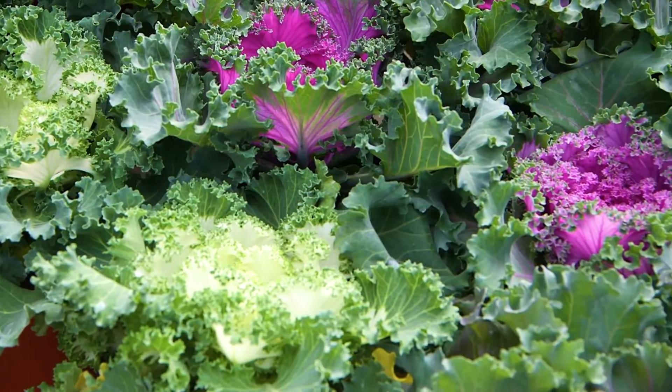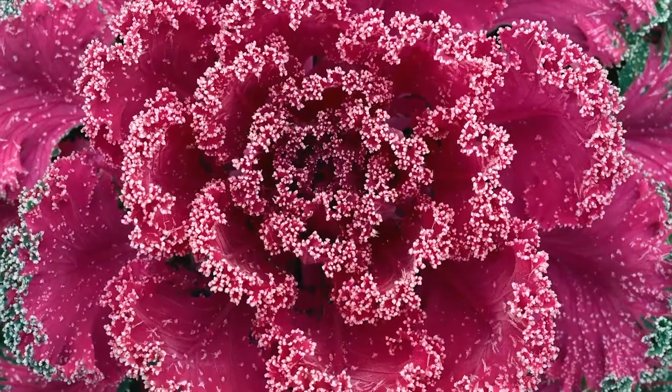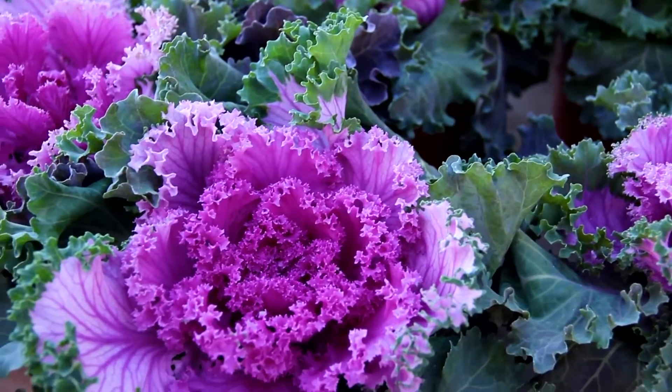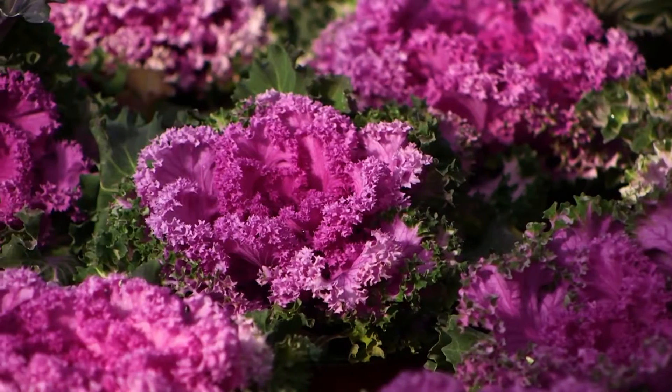Of course, you can't miss the colorful display of ornamental kale and cabbage. These are prized for their deep colors of purple, pink, and white foliage. The colder the weather, the brighter the colors.